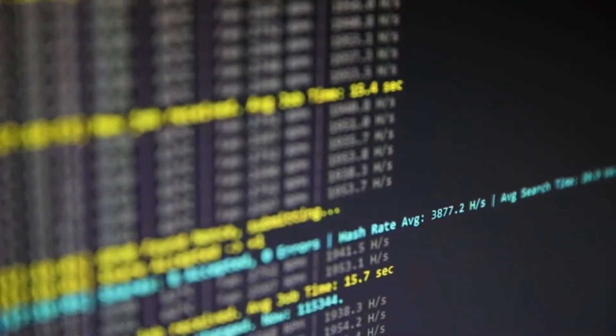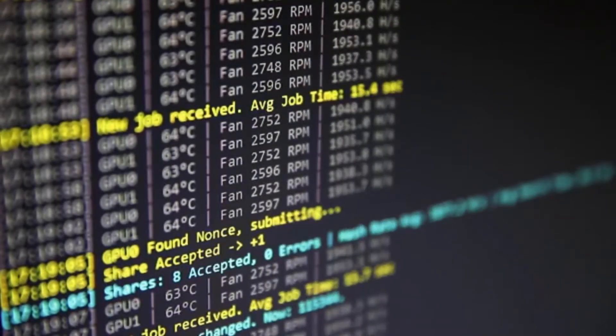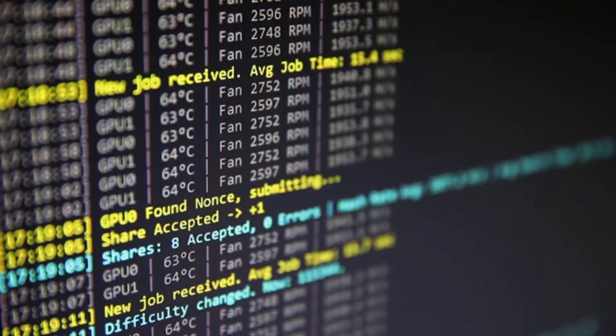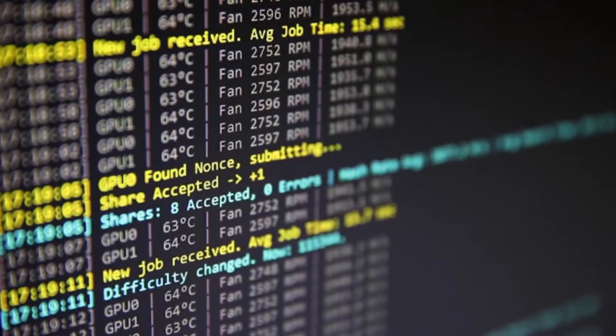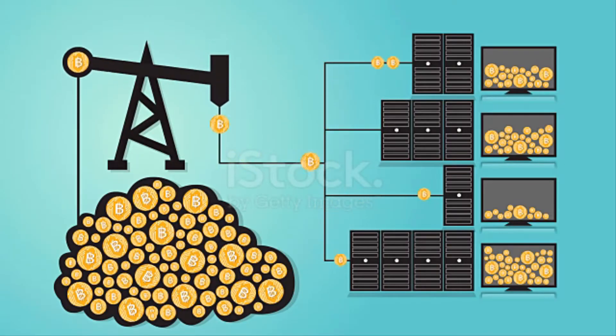Key takeaways: Bitcoin mining is the process of creating new Bitcoin by solving a computational puzzle. Bitcoin mining is necessary to maintain the ledger of transactions upon which Bitcoin is based. Miners have become very sophisticated over the last several years, using complex machinery to speed up mining operations.